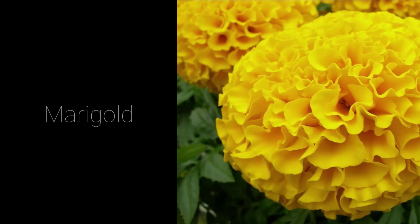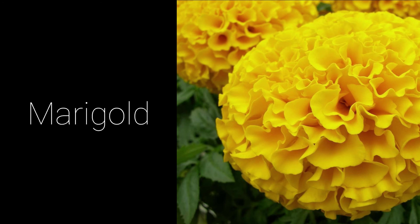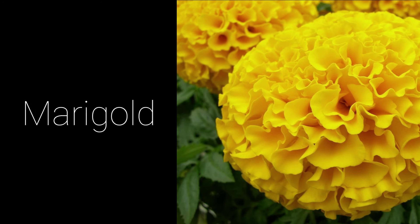Marigolds are known for their characteristic golden, orange, and red petals, densely arranged in a thick circle. They are used for Day of the Dead celebrations on October 31st in Mexico.